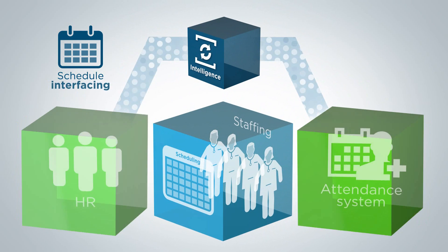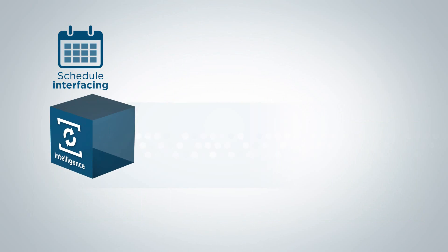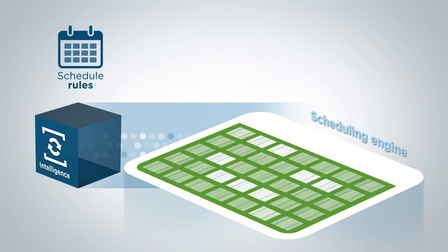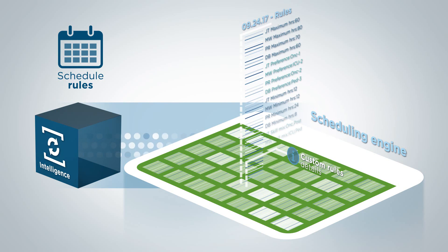Integrating with your HR and time and attendance systems, Cerner is able to better understand who is available. Rules in the scheduling engine can further enable organizations to limit overtime, enact preferences, location designations, minimums, and other parameters for ease of planning.